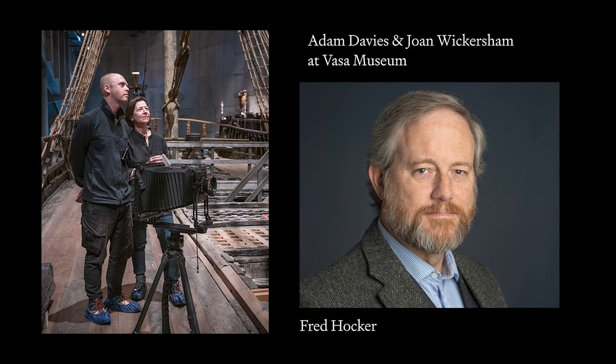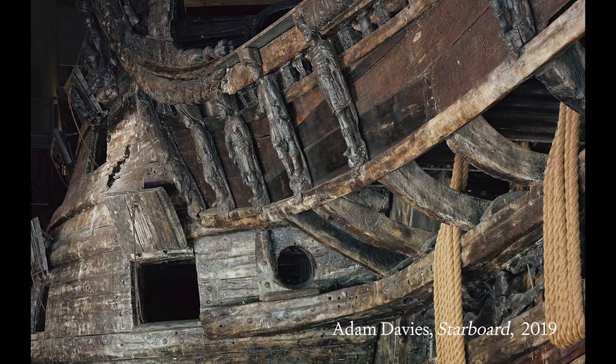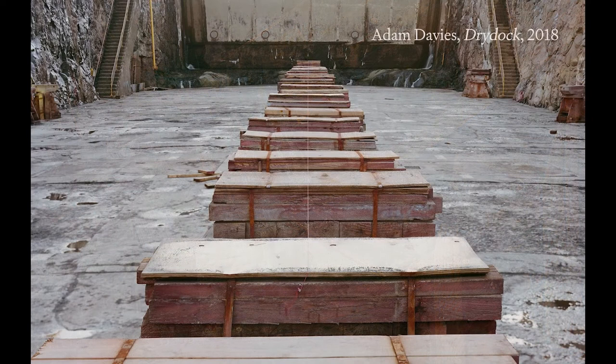Thanks to the support of an ASF grant, Joan and Adam spent a full month in Stockholm at the Vasa Museum, working closely with Dr. Hawker and his team as they created the work included in the exhibition. In their pre-recorded discussion, Dr. Hawker and the artists will discuss the exhibition and its evolution. Following this, they will join us for a live Q&A, so please send us your questions or comments using the chat function. The full event will be available later to stream at ScandinaviaHouse.org.